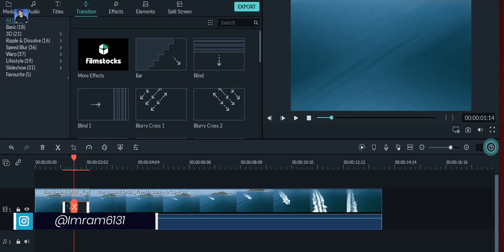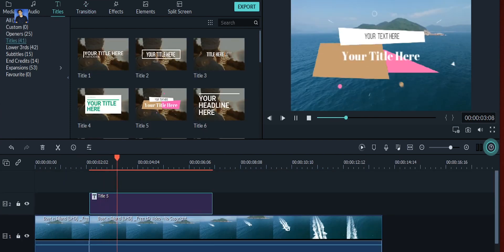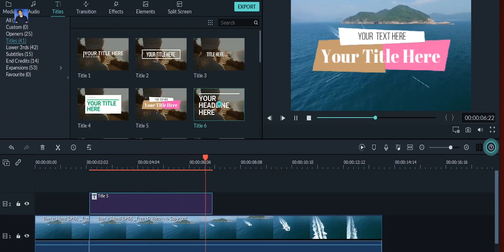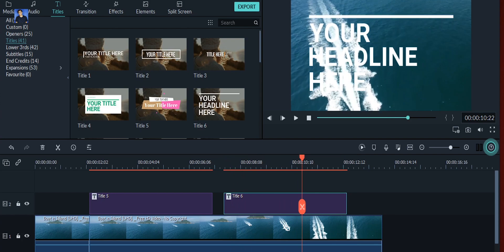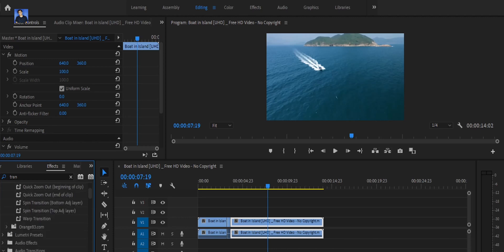With Filmora 9 you can add one-click transitions, animate text, lower thirds, and many other things very easily. You don't need to go searching around like you would in Premiere Pro — you can use all the features in one click, which is why this is one of the best software options for beginners.